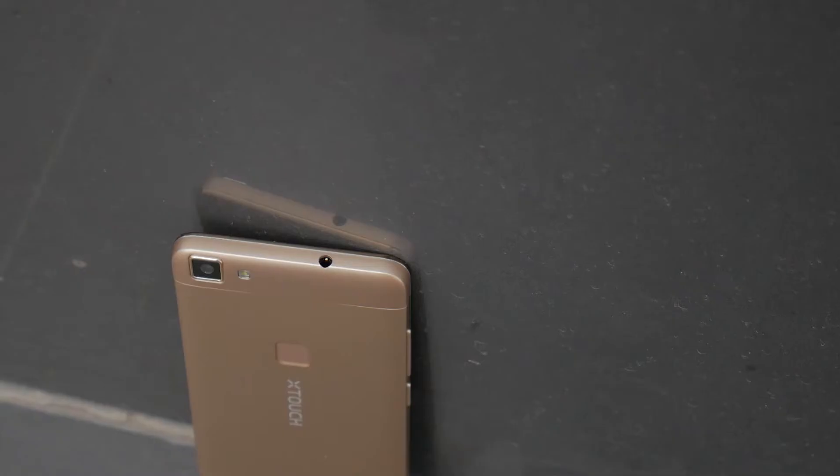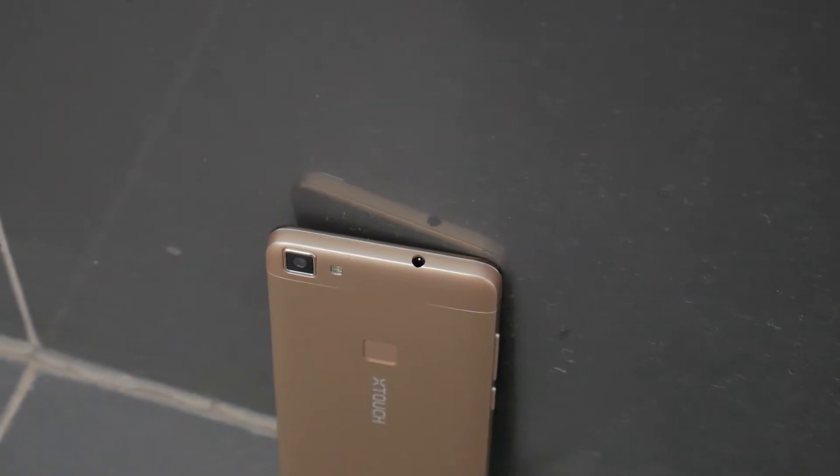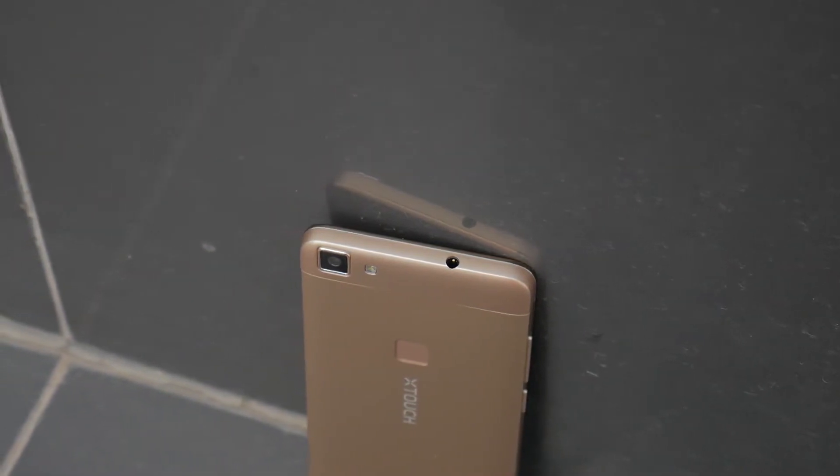On the bright side, though, you do have the 3.5mm headphone jack, as well as offline FM radio support — so good on that part, X-Touch.